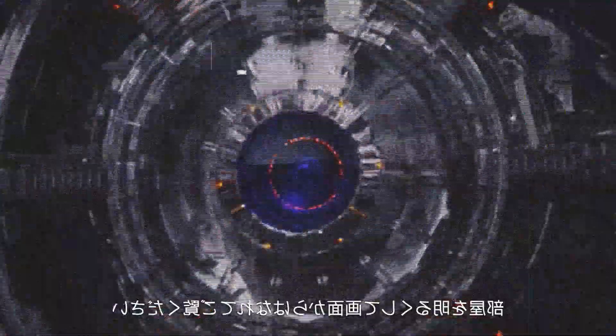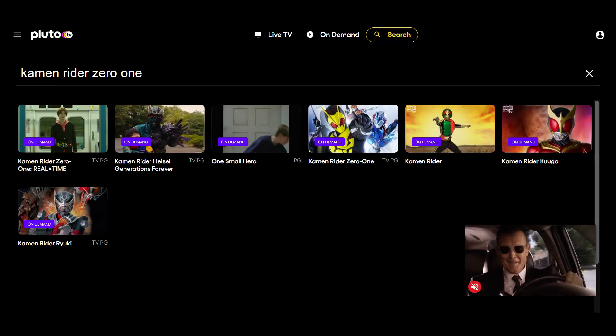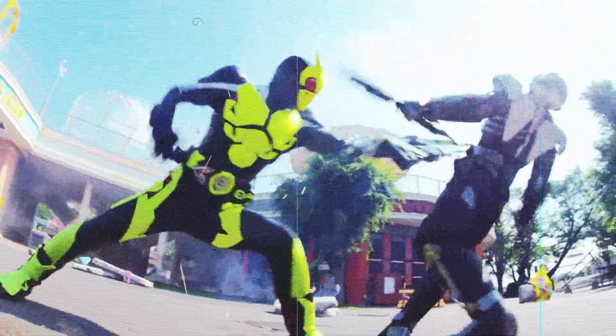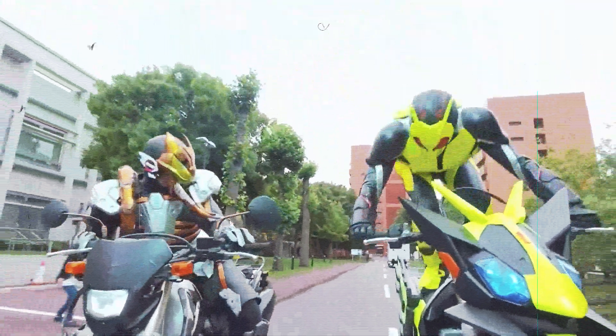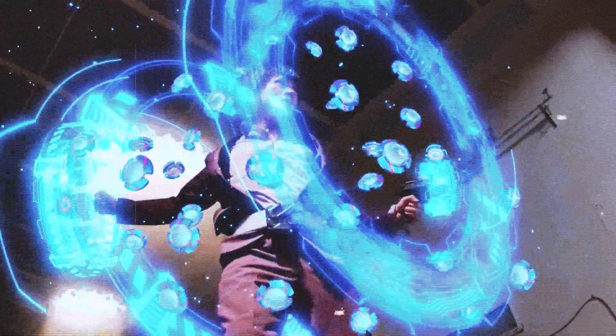So if you want to watch the show for free with ads, you can also find the full series and movie on Pluto TV for free. But I get what you're probably thinking — what help does knowing how to watch Zero-One give you if you don't know if you even want to watch it? To help with that, here is a basic plot synopsis for the series.